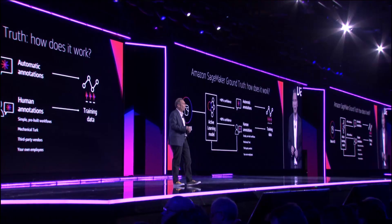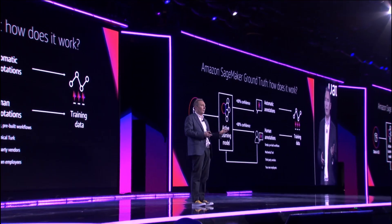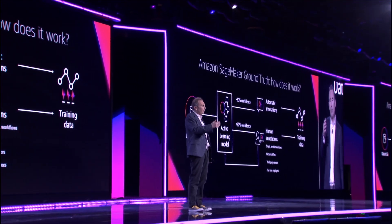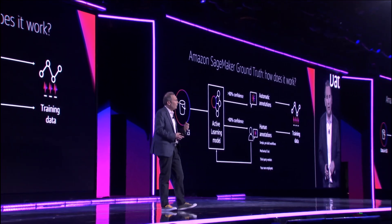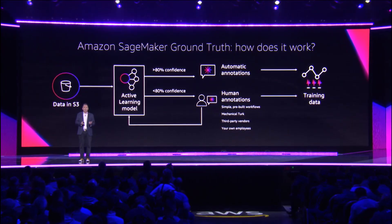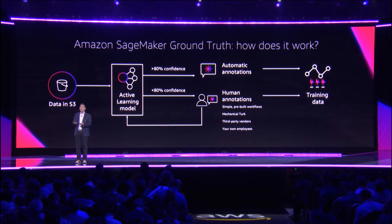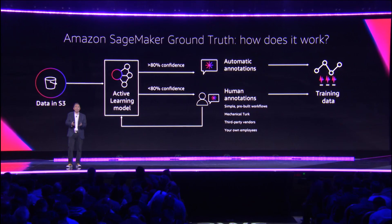Once you've chosen auto-labeling, what we do is pull a small and diverse set of those objects from S3 and send them to the human labelers of your choice, and we start building a private labeling model for you. That model uses something called active learning, which is constantly learning from all the inputs and adjusting the algorithm.